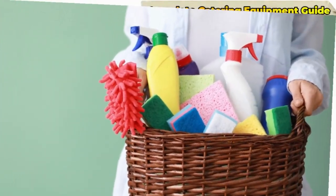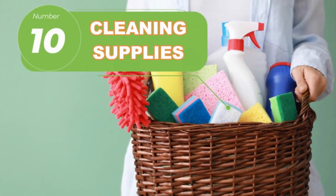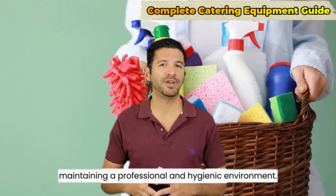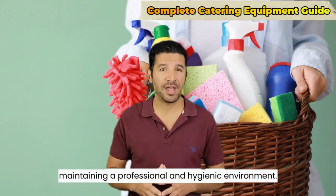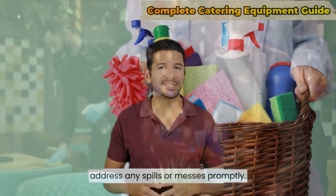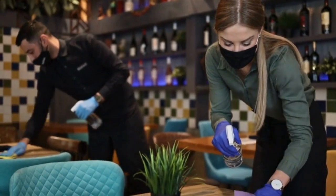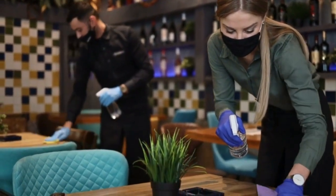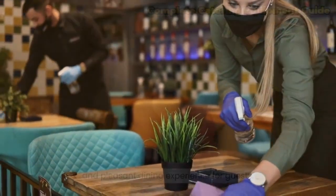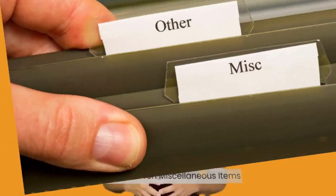Number ten: cleaning supplies. Keeping the serving area clean and tidy is essential for maintaining a professional and hygienic environment. Bringing cleaning supplies allows you to address any spills or messes promptly. It demonstrates your attention to detail and commitment to providing a clean and pleasant dining experience for guests.